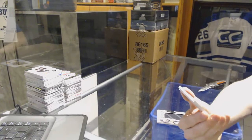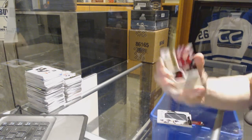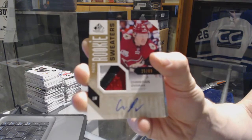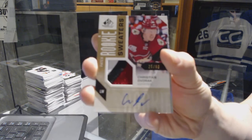Oh, nice. We've got a three-color Inked Rookie Sweaters patch and autograph numbered 25 of 99 for the Arizona Coyotes, Christian Dvorak.